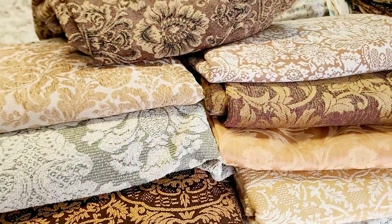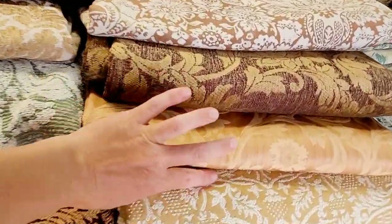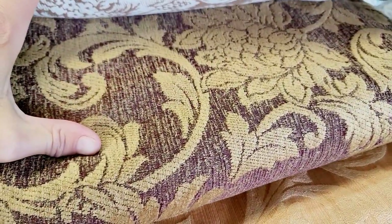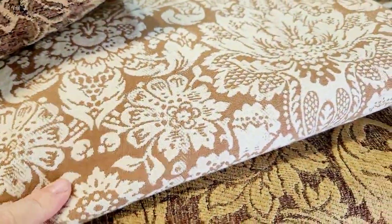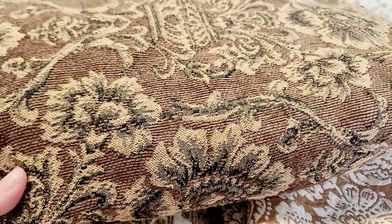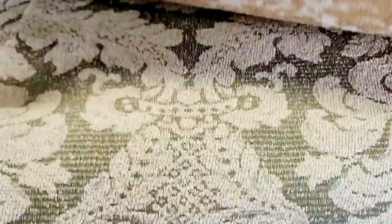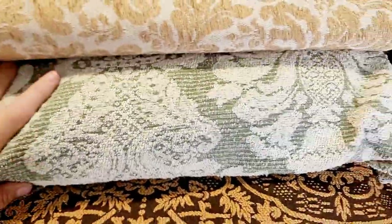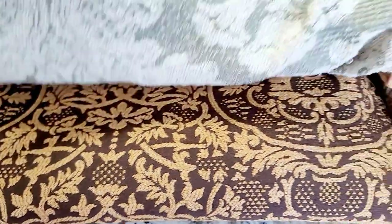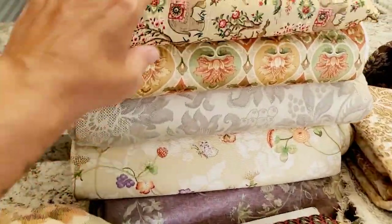I'll see if I can find some blue to go with it, but if not this is what it's going to be. I have a yellowish, a rose, a purple and gold, a cream and beige — this one is just gorgeous — a golden, a minty green, and a dark brown and gold. They're just beautiful.